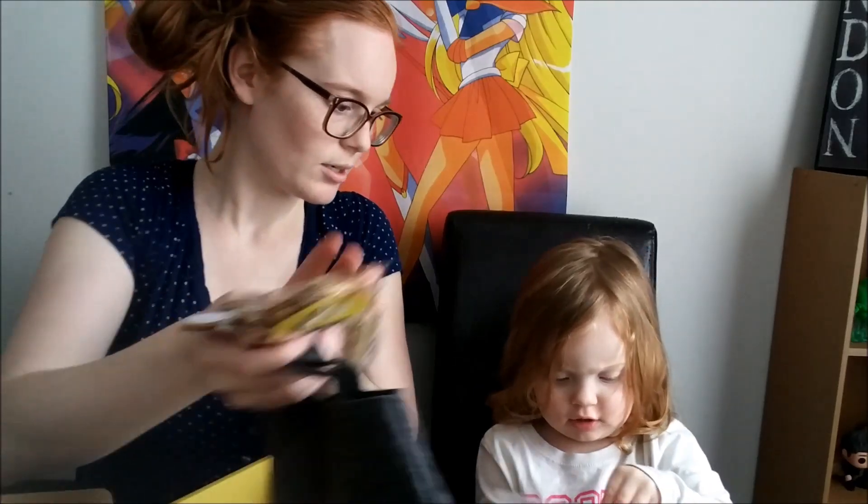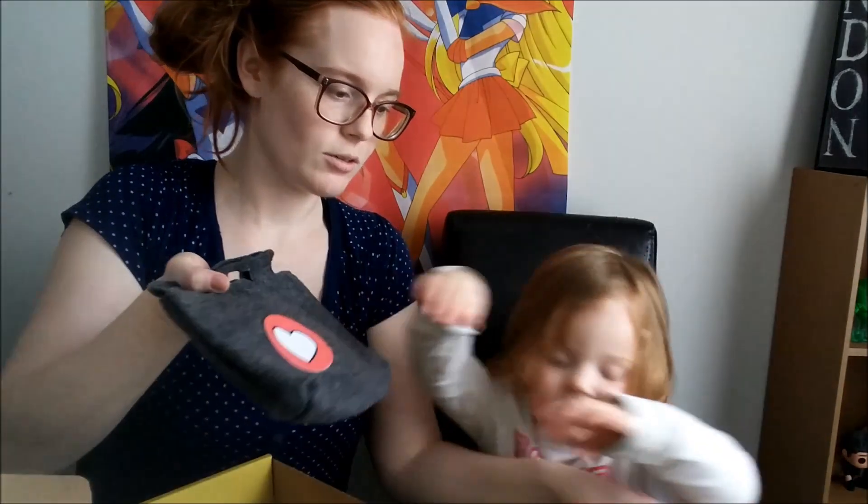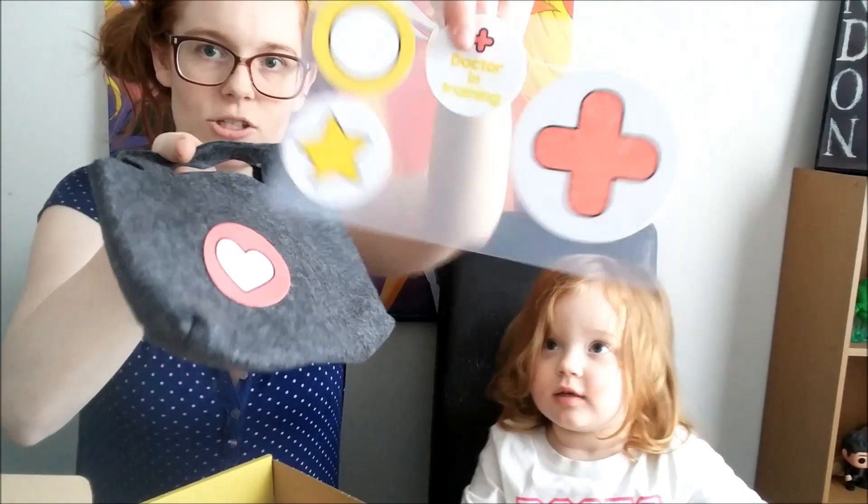Thank you guys! I think you need the stickers to put on here. Oh yeah, you're going to decorate your purse. So we've got some stickers that she can decorate.